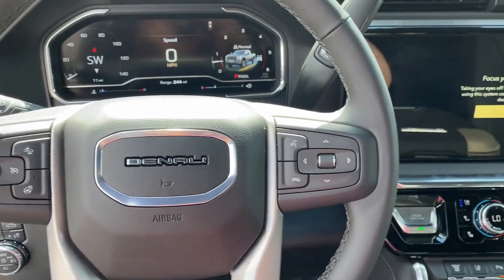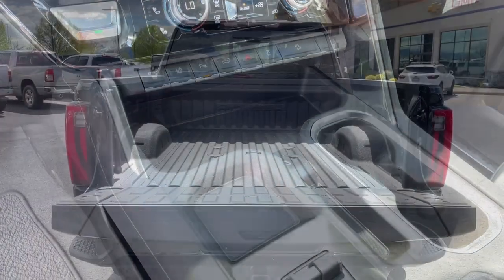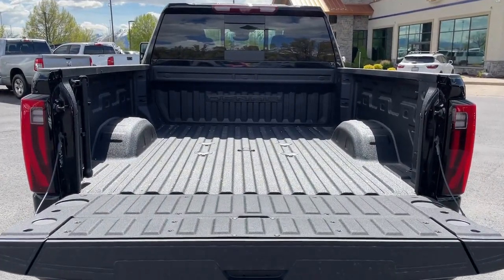Keyless entry, navigation system, heated driver's seat, sun/moonroof. Super strength meets serene comfort in this hard-working Sierra HD.